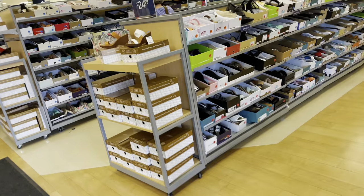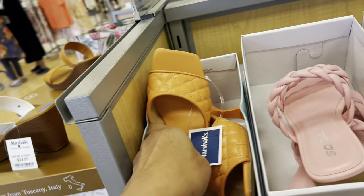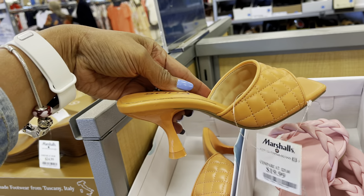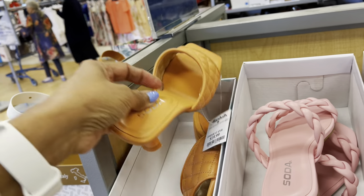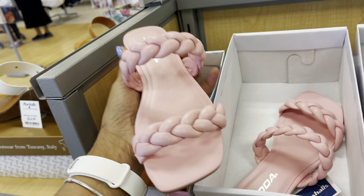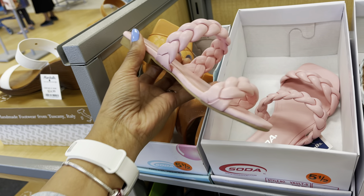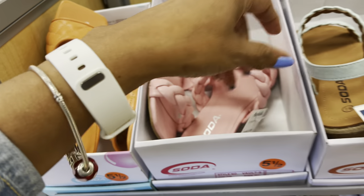Let's see what they have today. Oh, Soda — this is cute, $20. Very nice. I love this pink one, this is also Soda, $17.